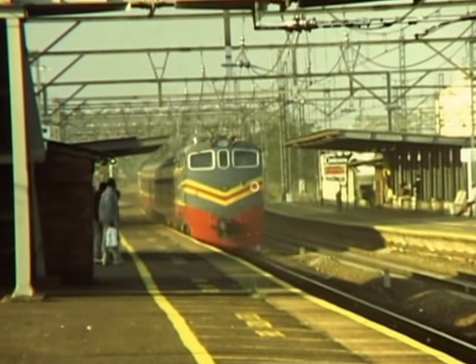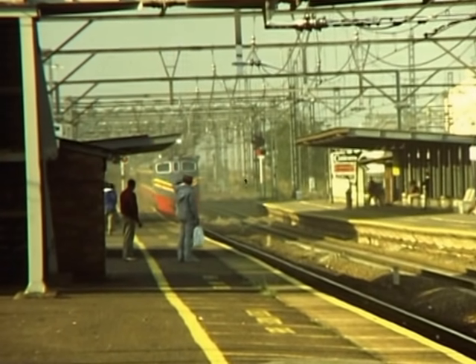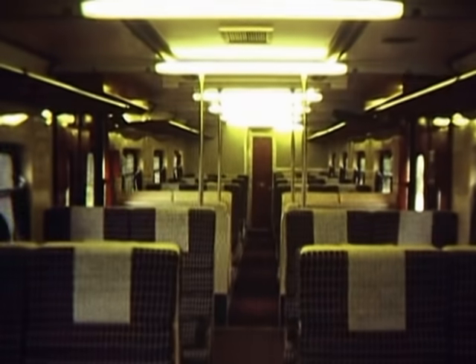Yellow lines were painted on the platforms of all the stations on the route to keep waiting passengers well clear of the edge of the platform as this express tore through. People in South Africa are not used to trains travelling at these kinds of speeds.